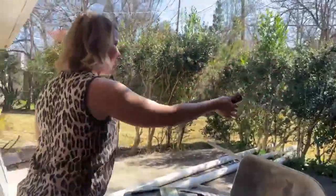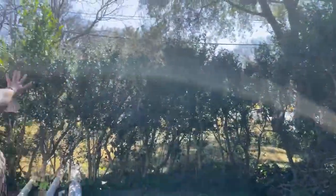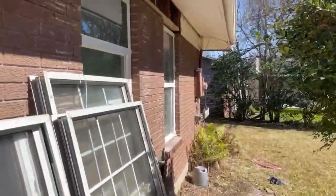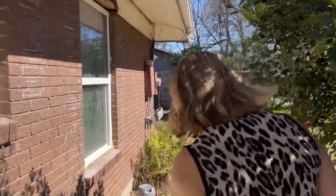All of these holly bushes are going to come down and we'll open it all up. There's an entire line of crepe myrtles back here, so it's absolutely stunning. You've got your bedroom, the bathroom window, master bedroom window — tons of light coming into what used to be the living area.